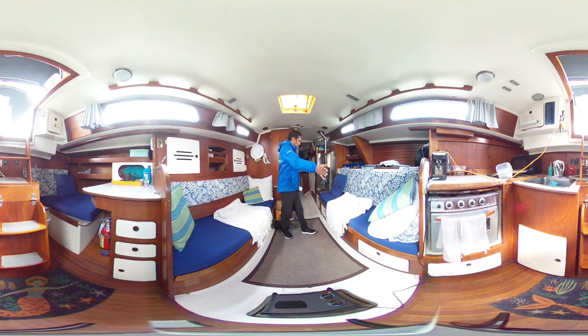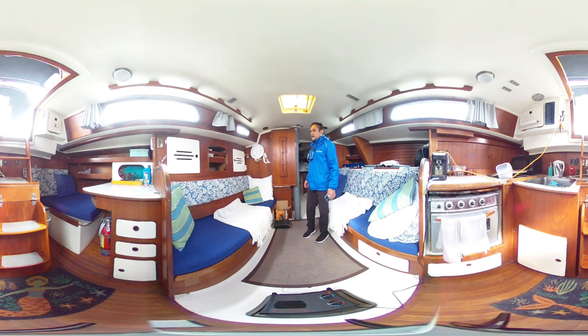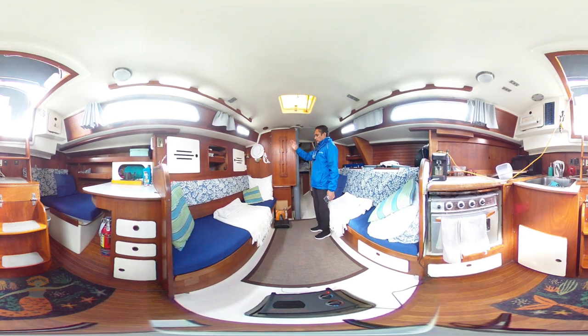As you can see, you've got the two sections here. You've got a diesel heater, nice galley over there, workstation over there, and the table falls down.